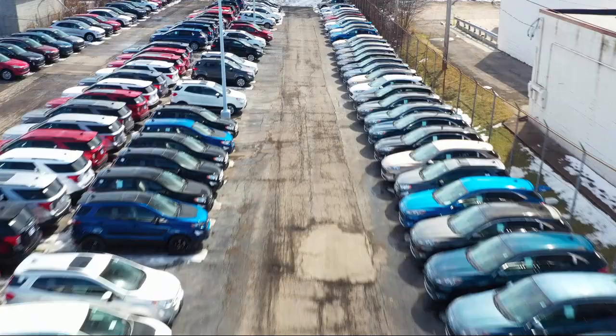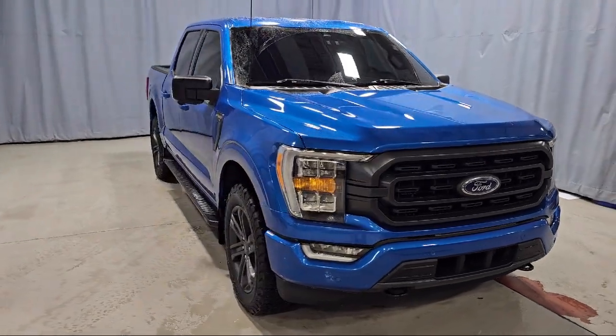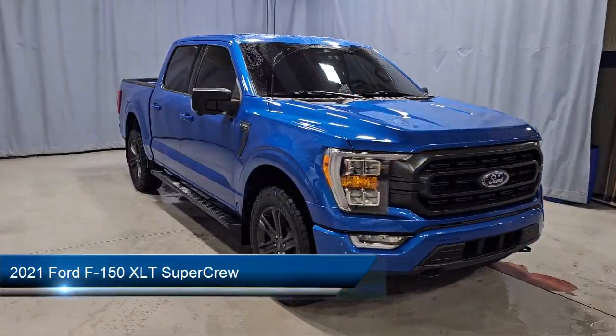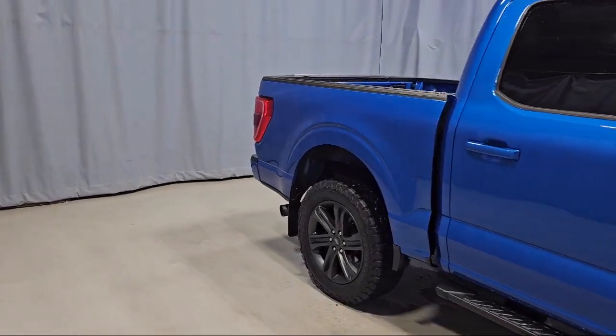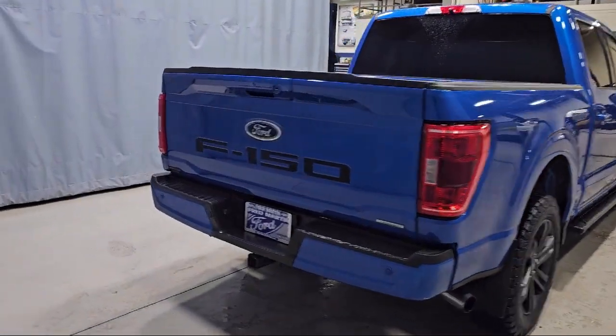Welcome to Fred Martin Ford, and here's a look at another one of our great vehicles from our inventory. It comes equipped with LED side view mirror spotlights, Ford Co-Pilot 360 assist, exterior parking camera with dynamic hitch assist, and XLT sport appearance package.